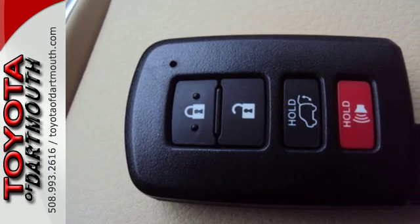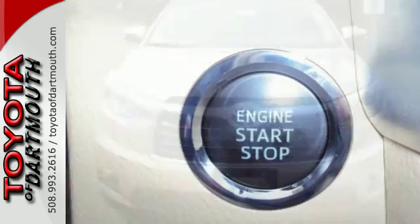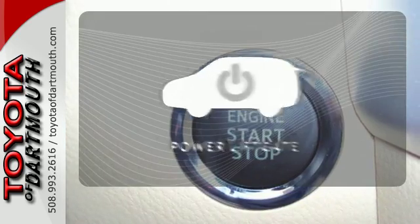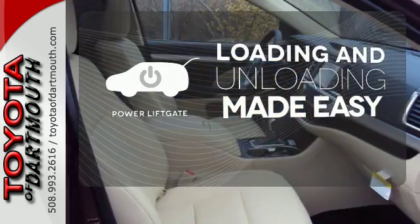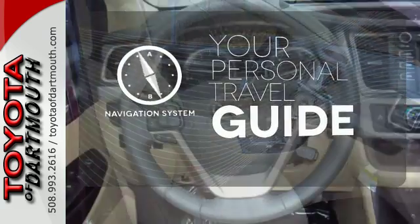Not only will this Highlander cushion you in the event of a crash, but the Star Safety System is always on guard to prevent one in the first place. Loading and unloading your vehicle just got easier with the power liftgate. It comes with a navigation system to easily guide you to your destination.